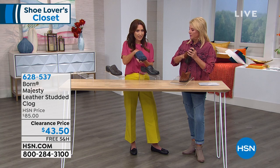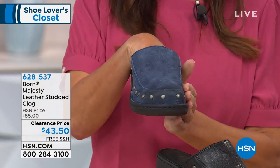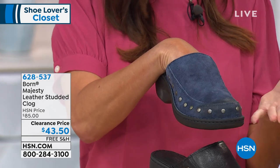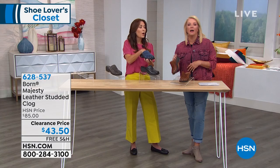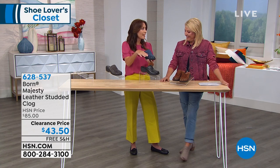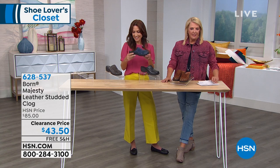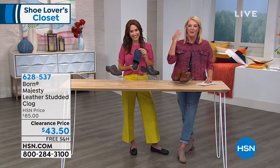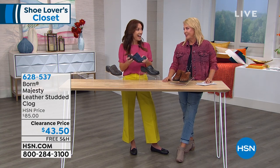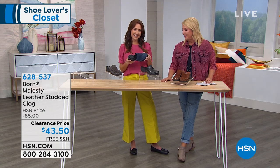One more thing to point out: the toe box here is generously sized, which is an important comfort feature. Without looking like a duck — it's rounded, it's flattering, but your toes lie nice and flat and they're not squinched up at all. Take advantage of the sale prices — it's a fall-winter shoe and it's on sale. That's the best sale ever. You can buy them now and instantly be ready for the current season coming up.